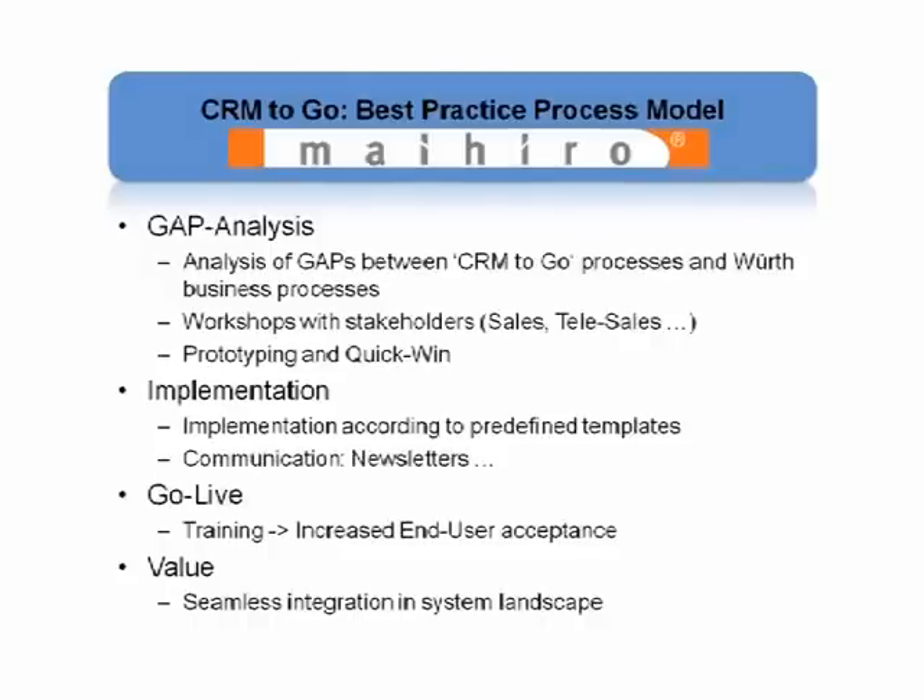Do you have a formula for success based on your experience managing implementations like this one? In each and every project, our major aim is to reduce complexity from the very beginning. Already in the analysis phase, we start with a prototype system tailored to the needs of the industry our customer is in, then move onwards to the very special process characteristics of our customer. This means we don't have to build the CRM system from scratch — we use this pre-built prototype and build on top of it. Therefore, we can reduce the complexity, the implementation duration, and the risk of the implementation.